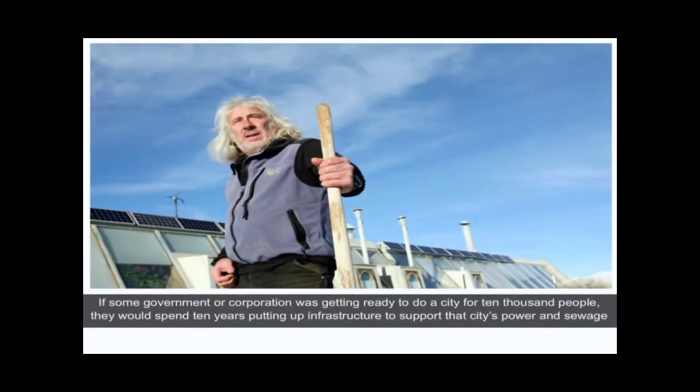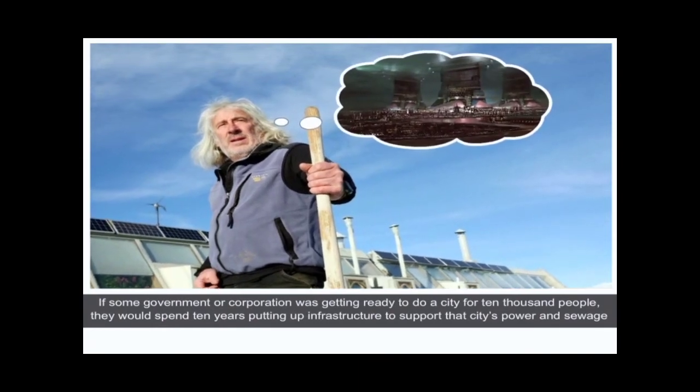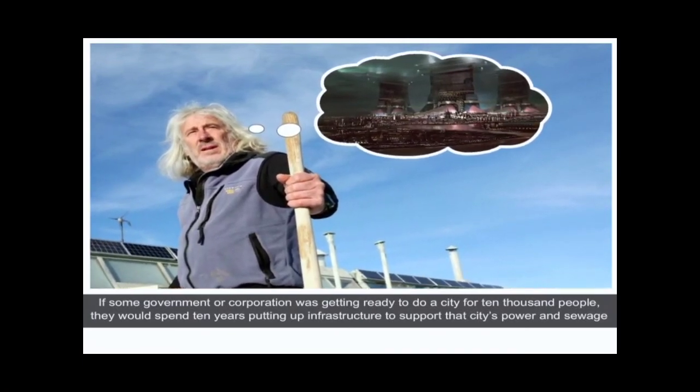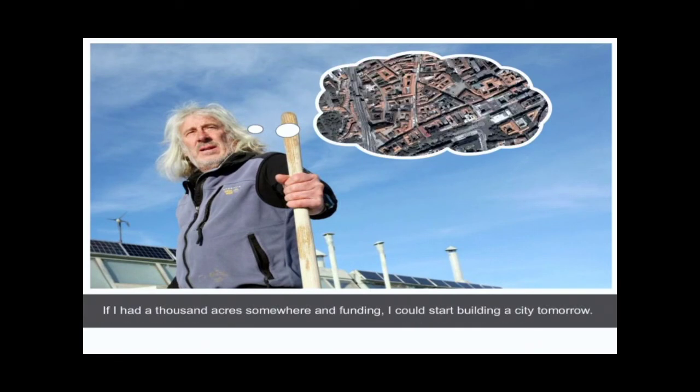Reynolds says: if some government or corporation was getting ready to do a city for 10,000 people, they would spend 10 years putting up infrastructure to support that city's power and sewage. If I had a thousand acres somewhere there and funding, I could start building a city tomorrow.